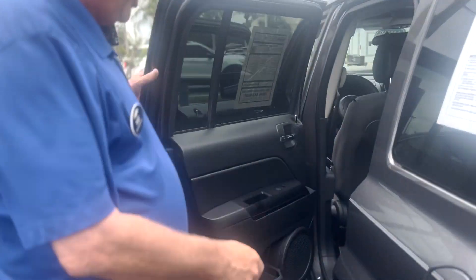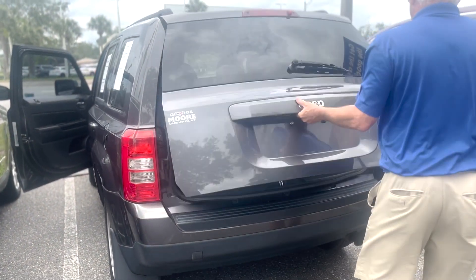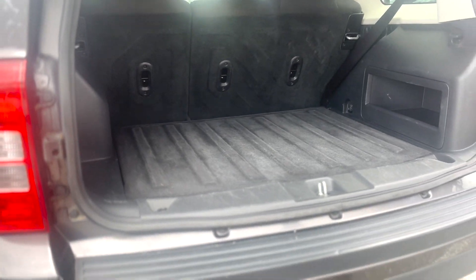We've got nice wheels and tires on it. Room in the back — it's got the bench seat, which is really nice. It's got nice tires. Storage for the back — those are all folded down for you.